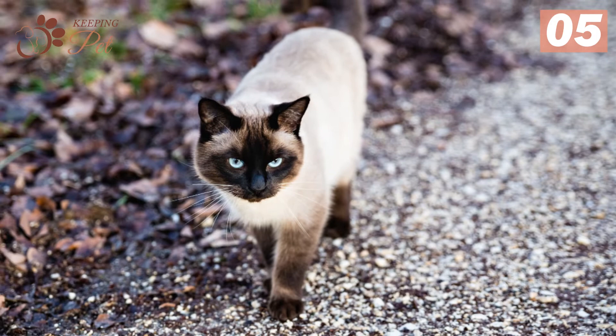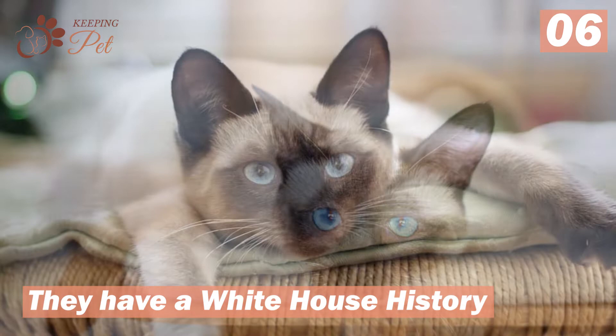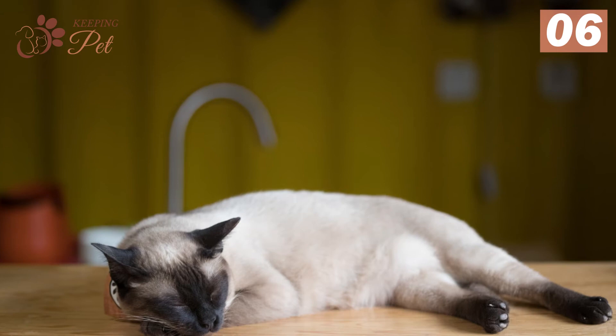Number six: they have a White House history. Just like some famous dog breeds, seal point Siamese have also lived in the White House. The American consul in Bangkok, David Sickles, gifted the First Lady Lucy Hayes a seal point Siamese back in 1879. It was the first Siamese cat to enter the United States.